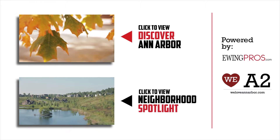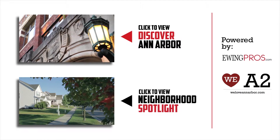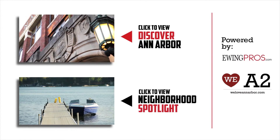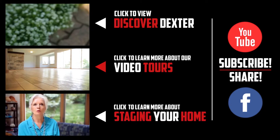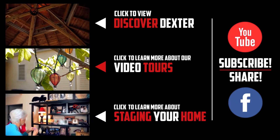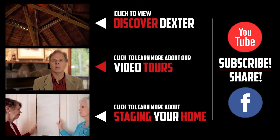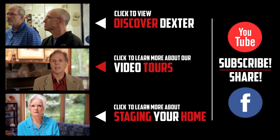If you'd like more information about Ann Arbor or any of its great neighborhoods, be sure to check out our short film Discover Ann Arbor or any of our neighborhood spotlights by clicking on either video below. If you enjoyed this video or any of our others, feel free to show it by clicking the like button or leaving a comment below. And don't forget to share us with your friends on Facebook or subscribe to our YouTube channel.